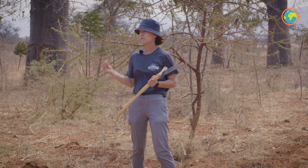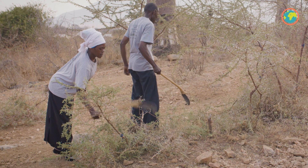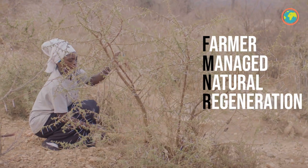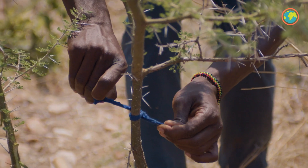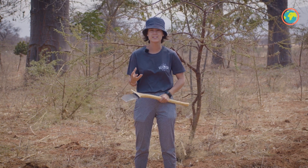As you can see here, the land is very, very dry, so planting saplings here doesn't really work. They have this technique called FMNR, and it's a technique where you are pruning basically a bush, and you select which branches you want to keep. This technique really helps for the tree to grow very fast and to be very strong.